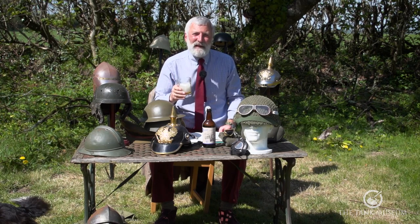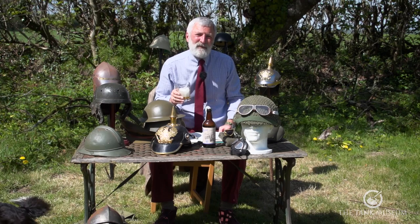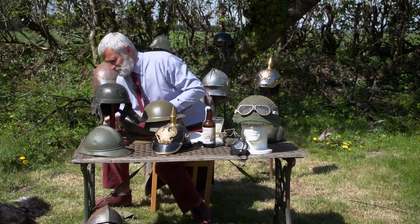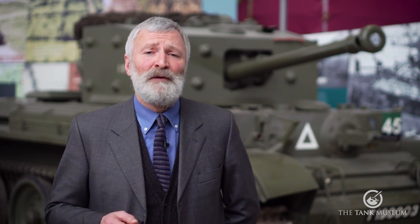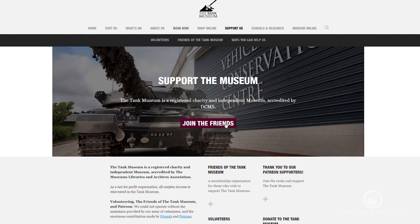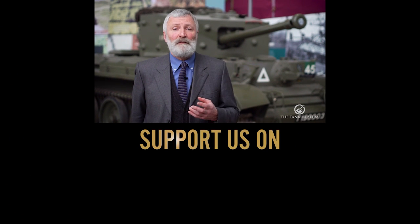We are a charity here at the Tank Museum, so if you can support us, please do consider joining our Patreon scheme or becoming a member of the Friends. Any donations will go directly towards the Tank Museum and its activities.